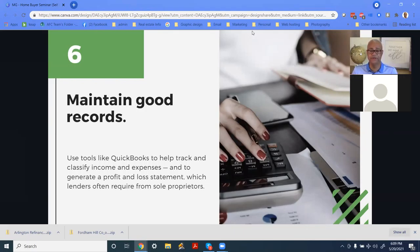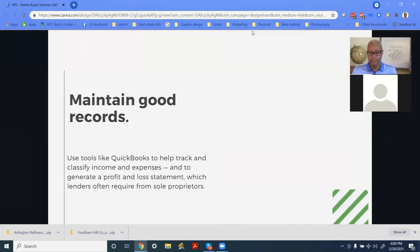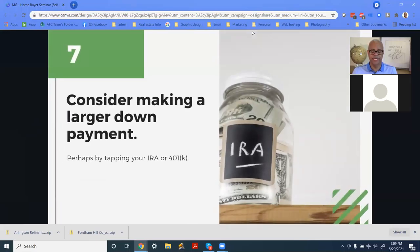Of course, you want to maintain good records. Use a program like QuickBooks to track and classify your income and expenses. If you're a sole business owner, master your profit and loss statement and your balance sheet. You should know how much money you made last quarter, last year, first quarter this year — even compare year over year. These are the things you want to pay attention to so you can be effective when you're going to borrow money and buy a house.